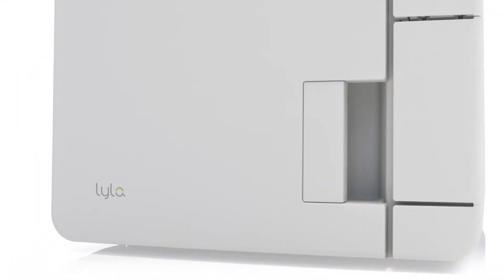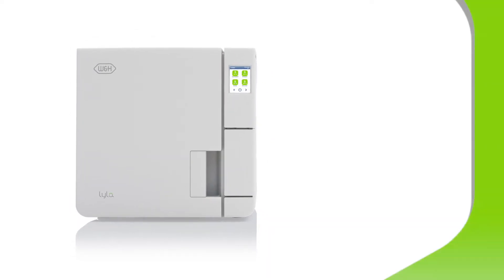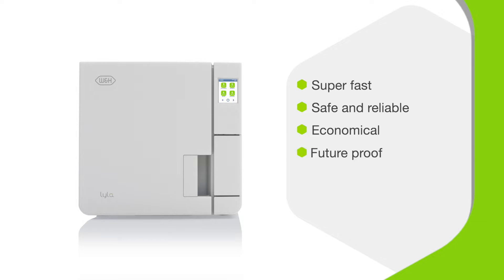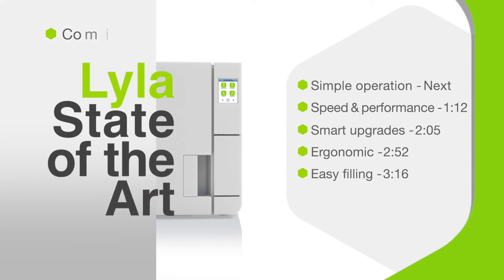Introducing the Lila S-Type Sterilizer from W&H. This first-generation model boasts the fastest S-cycle in its class while meeting the rigorous hygiene standards you expect from W&H. Economical to run, Lila meets the demands of today and is ready for the challenges of tomorrow. Keep watching to discover how the Lila is state-of-the-art.